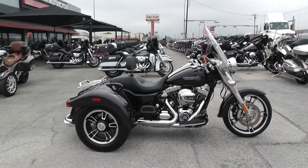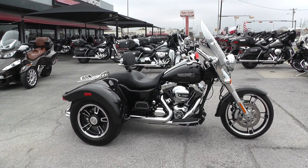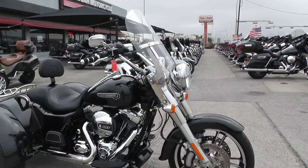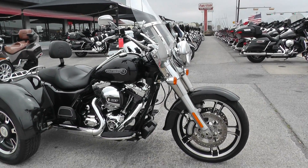This is kind of the little brother to the Tri-Glide, which is the full dresser version of the Harley trikes. This one's got the Dyna Switchback looking front end. It kind of looks like a Road King.